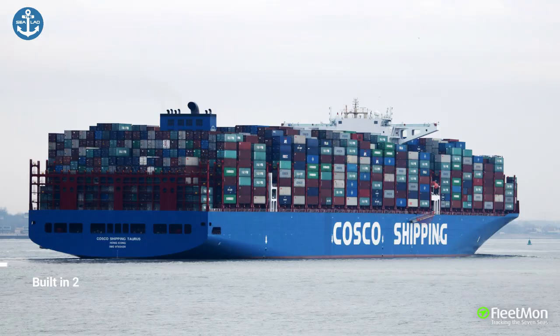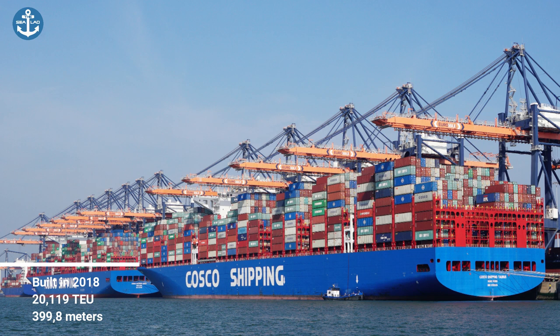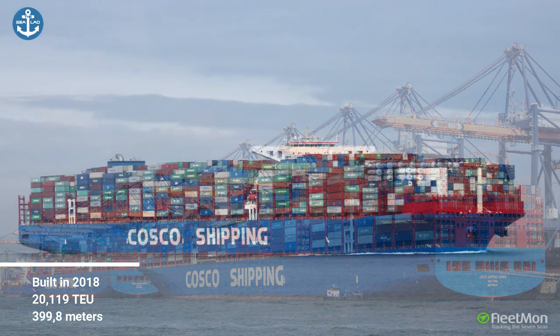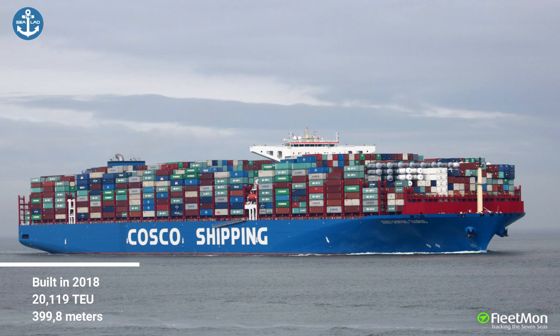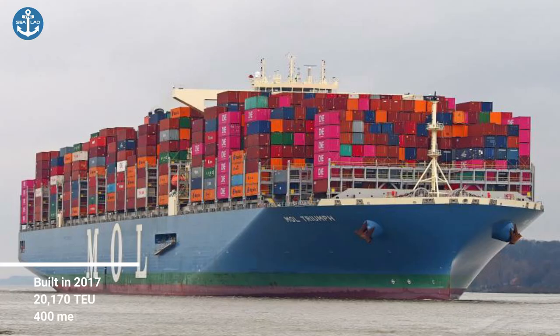COSCO Shipping Towers was built in 2018 for China Ocean Shipping Company. It's registered and sails under the flag of Hong Kong and is equipped with highly advanced energy-saving technologies.